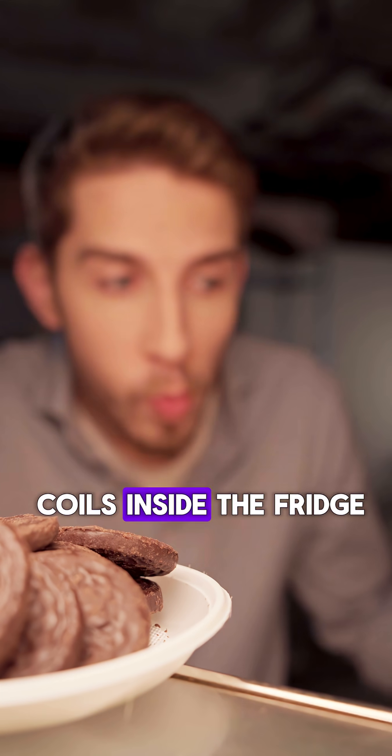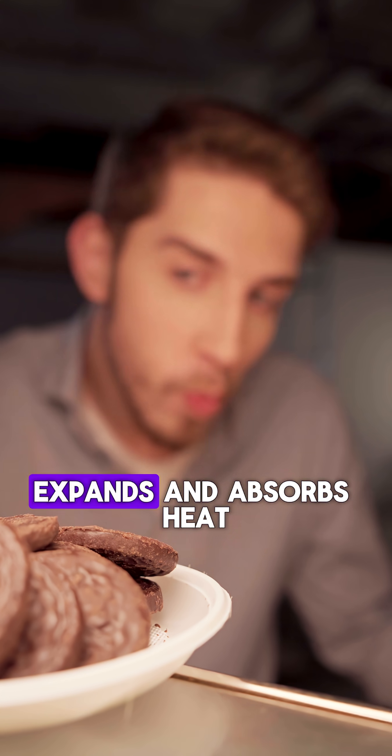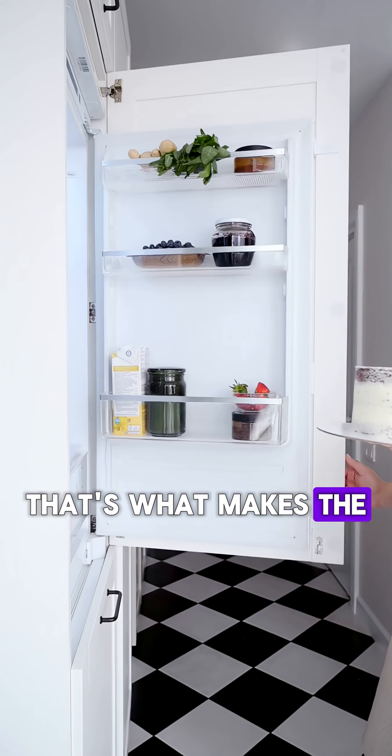The refrigerant enters coils inside the fridge, expands and absorbs heat from your food and drinks. That's what makes the inside cold.